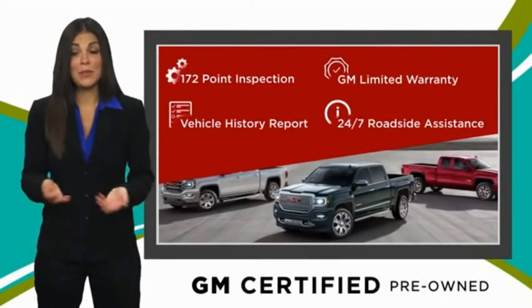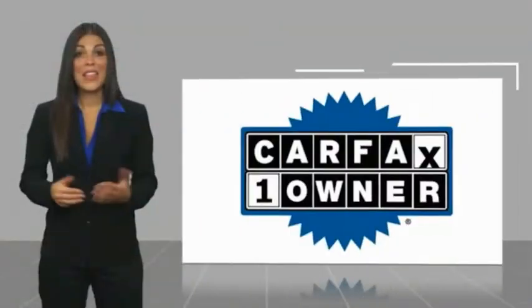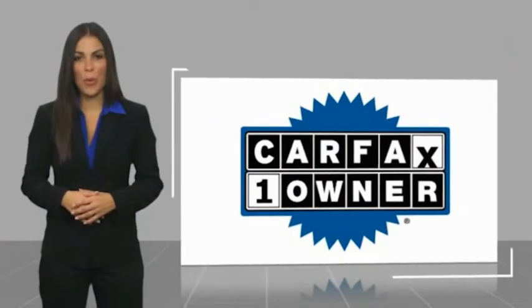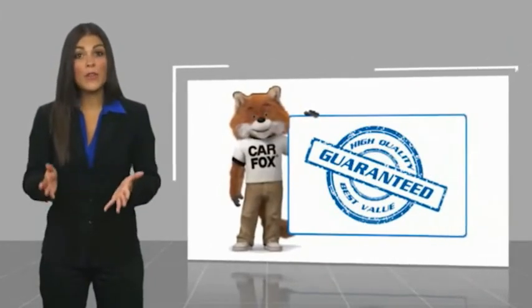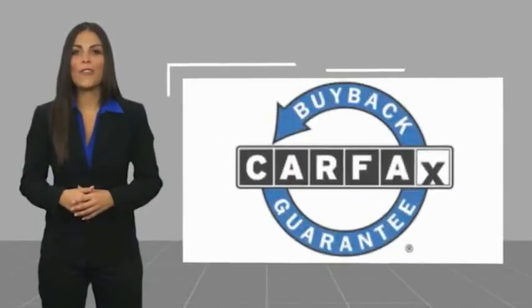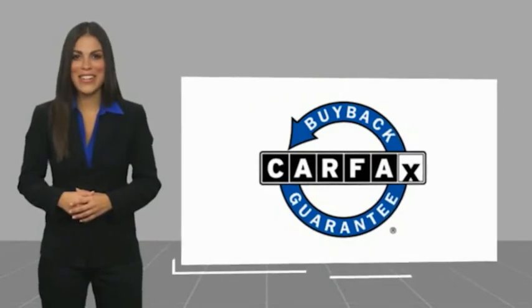GM certified means no worries. This is a one owner vehicle with a CARFAX vehicle history report. Be sure to find a complimentary copy of this report online or contact the dealership. This vehicle qualifies for the CARFAX buyback guarantee. Thank you.